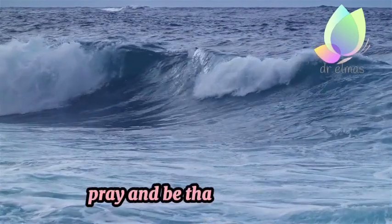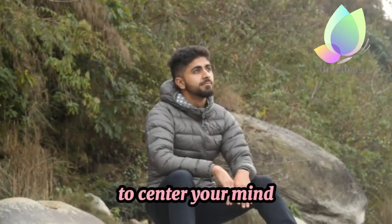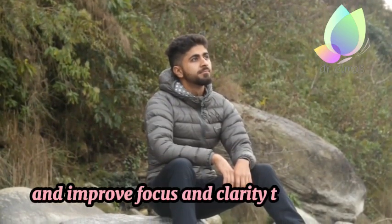4. Meditation. Pray and be thankful for all. Take some time to practice mindfulness to center your mind, reduce stress, and improve focus and clarity for your day.